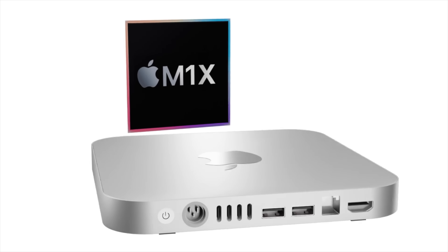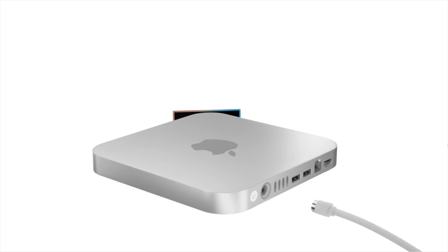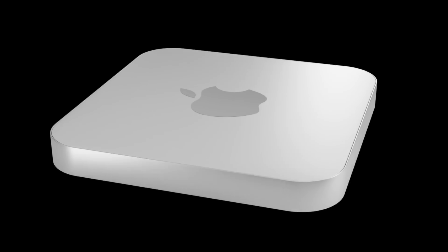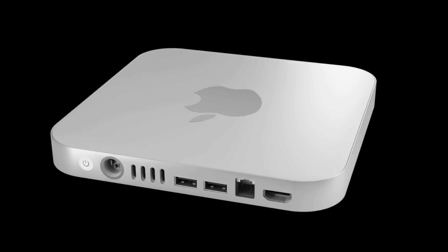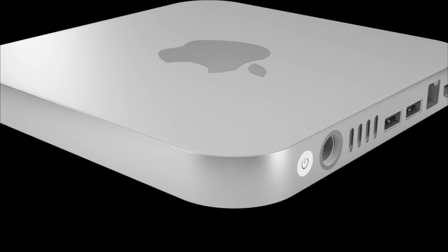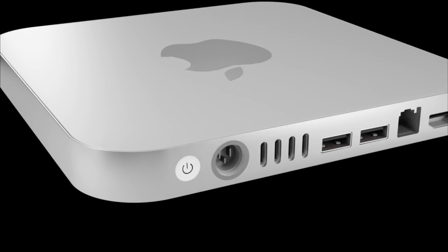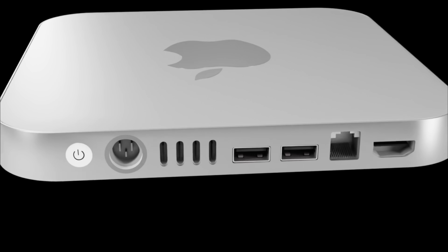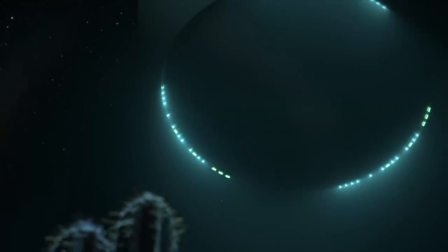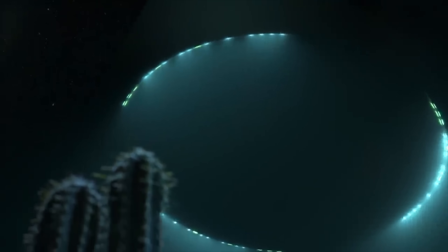A quick note: with any of these leaks, even up to the release date, all reports are not 100% guaranteed to come true. I can only present what I've been told and shown. However, if you're watching this video, you're as curious as I am about what's going to be said about the next Mac Mini.